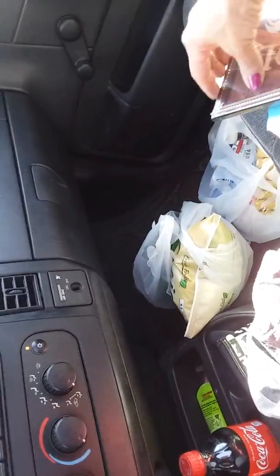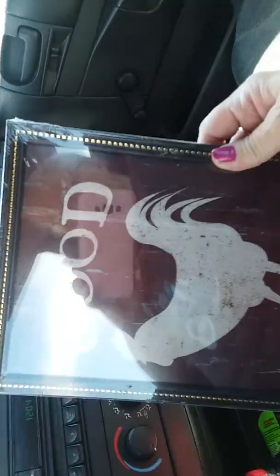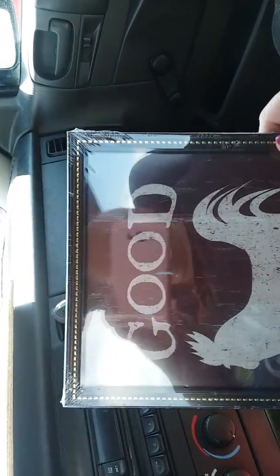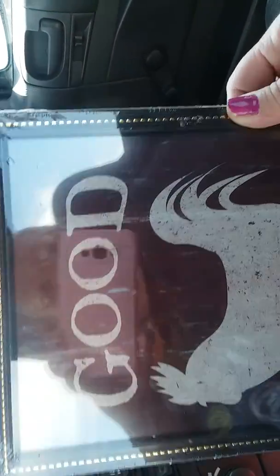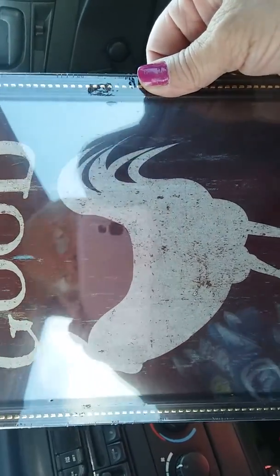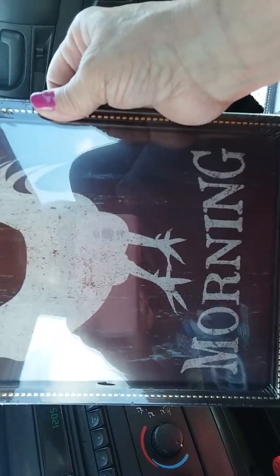Then I ran across this. Now, my kitchen is roosters and apples, and it says 'Good Morning' — I thought that was really cute. I might do that frame in all black and get rid of the gold in it. I don't know, what do y'all think? Leave me a comment, let me know. So that's going on granny's wall in the kitchen.